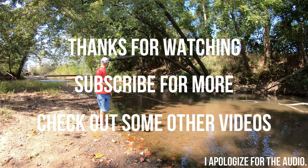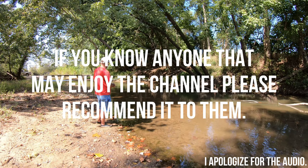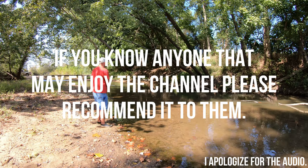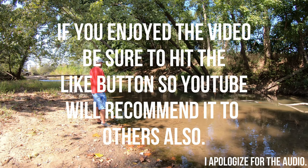Thanks for watching, guys — if you enjoyed the video, be sure to subscribe. I appreciate you and your subs too, by the way — don't think it doesn't go unnoticed. I appreciate it.